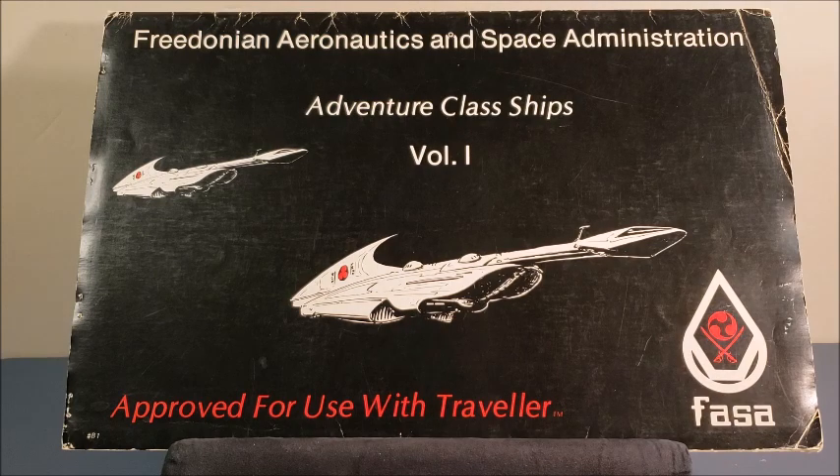When this was released in 1981, it was an opportunity to have big deck plans for starships in Traveller. It was scaled to be used with Snapshot, which was the Traveller combat game that could be played without a referee but could still use Traveller characters. I did a video on that not too long ago. This greatly expanded your selection of deck plans from the Snapshot box set and really helped play overall.